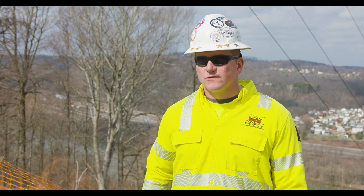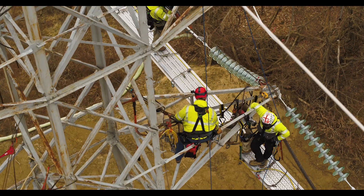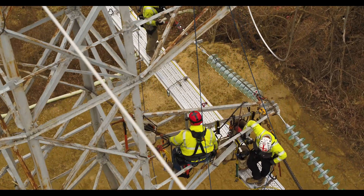We have an energized 138 kV circuit that we had to cross over, plus three 25 kV lines and six 12 kV lines that we're crossing.